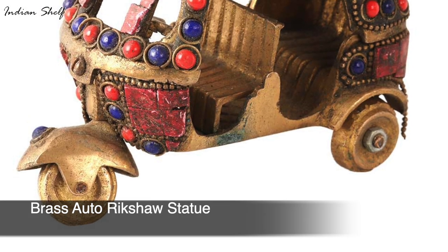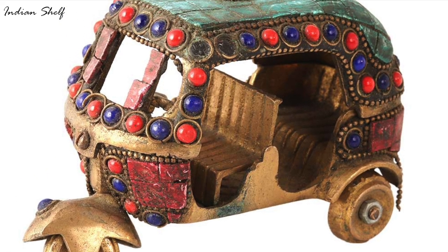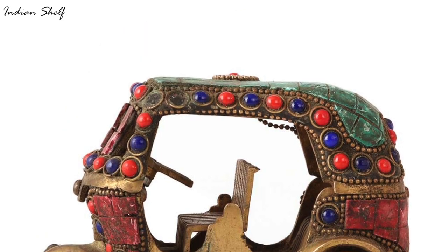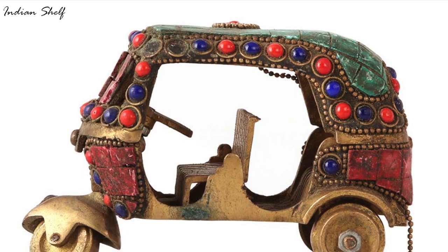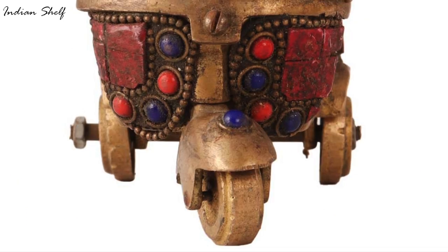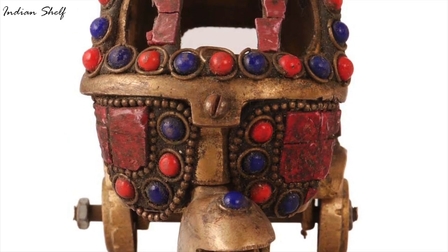The brass auto rickshaw statue with colourful stones is a unique and eye-catching decorative piece that represents the vibrant culture of India. Auto rickshaws, or tuk-tuks, are a common sight in Indian cities, and the miniature statue captures the iconic design and features. The statue is made of high quality brass, and the addition of colourful stones enhances its beauty and adds a touch of elegance.